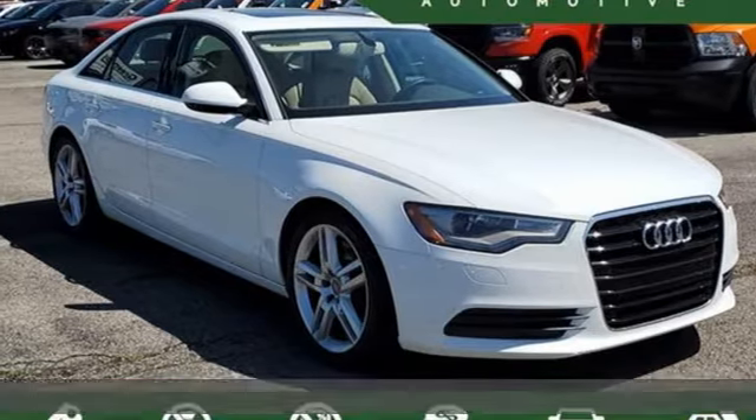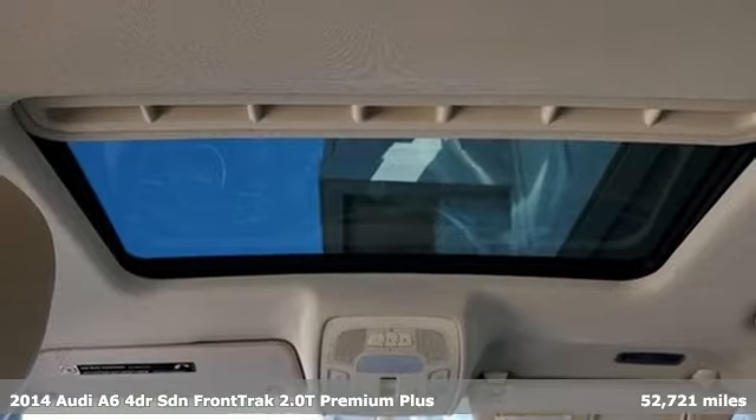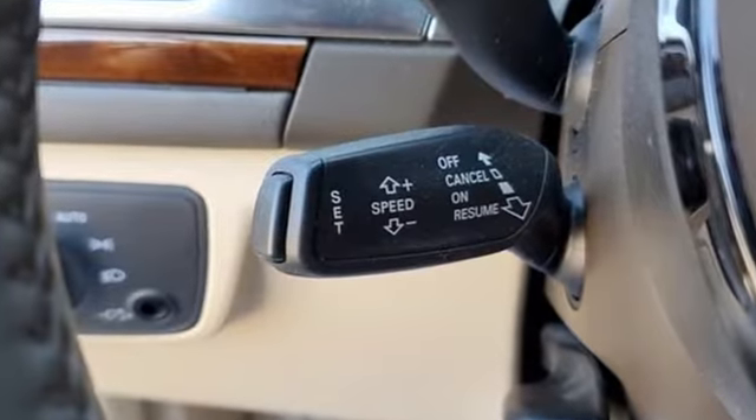It's a 2014 Audi A6. Powerful performance is in Audi's DNA and it has never been more evident than in this commanding and efficient A6. It's equipped for all your driving needs and wants.